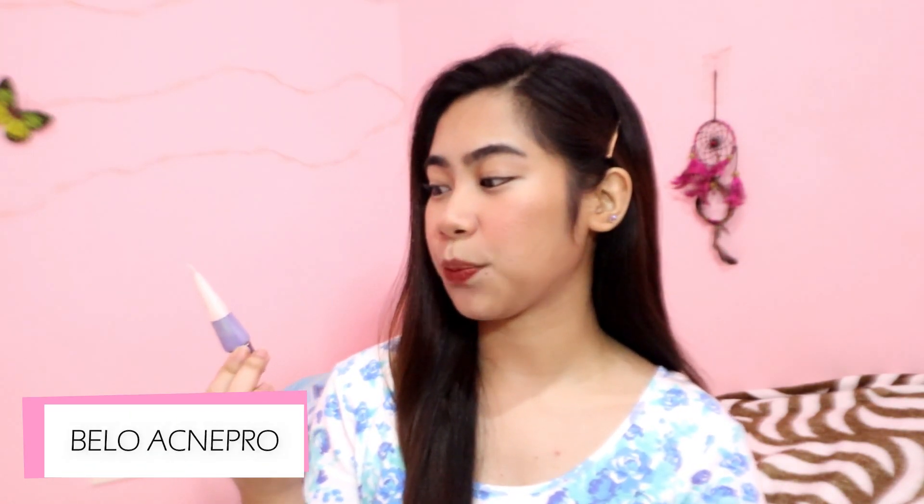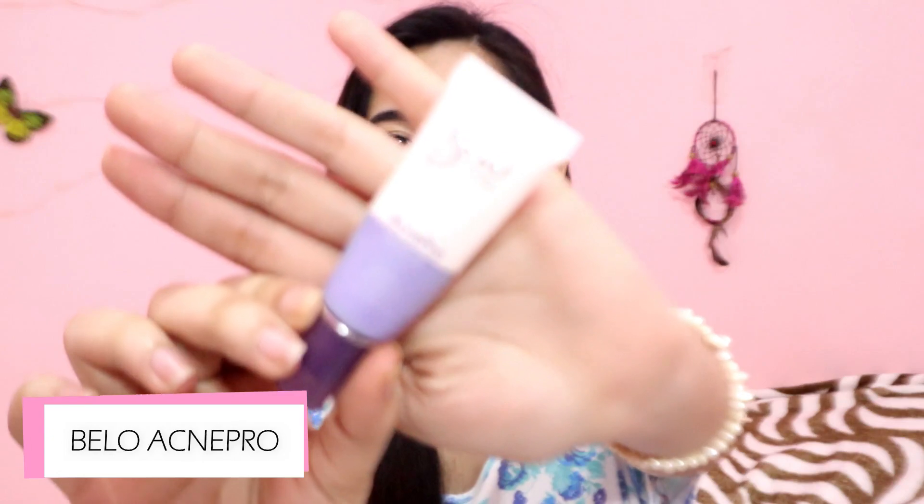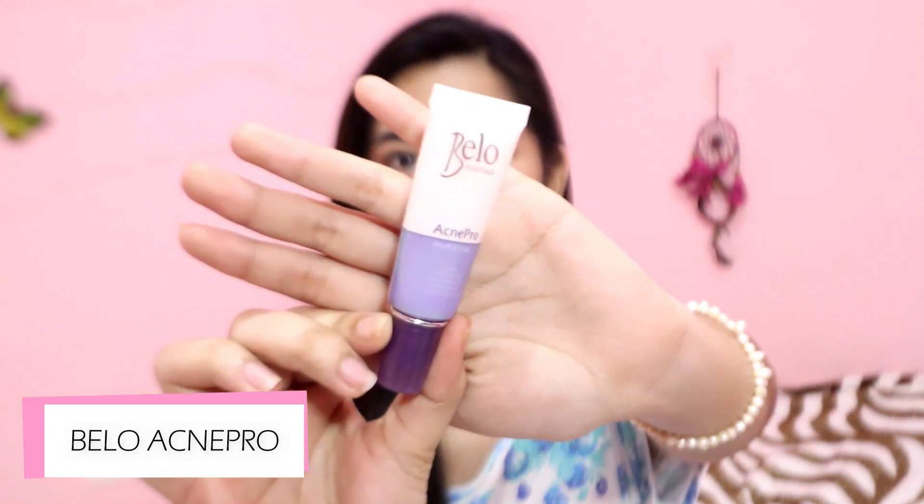So first is ito — makikita nyo lang ito sa drugstore. This is the Bello Essentials Acne Pro Pimple Gel. Ito yung itsura niya — maliit lang siya, pero hindi mo naman siya mauubos agad-agad. Ang ginagawa ko dito, kung ano lang yung area na may pimple ako, dun po lang siya idadot. Hindi ko siya ilalagay sa buong mukha ko kasi medyo mahapdi siya sa mukha.